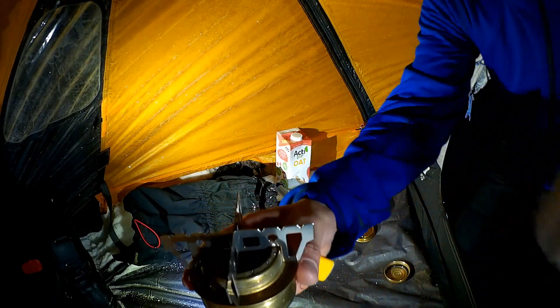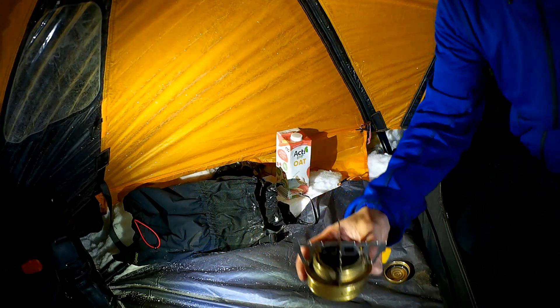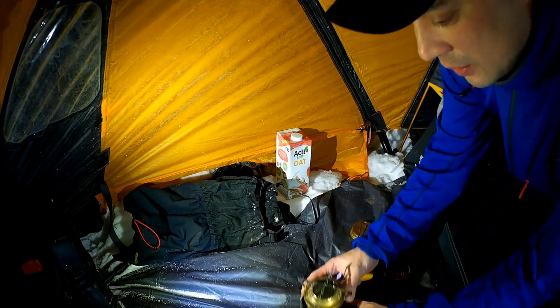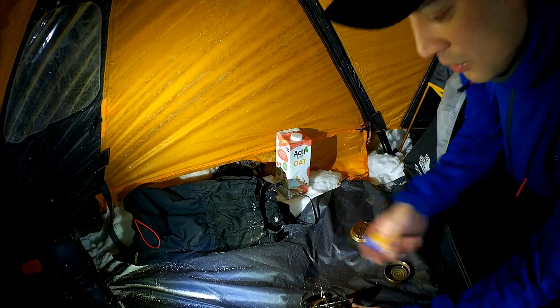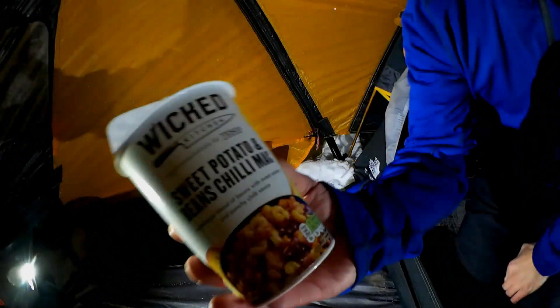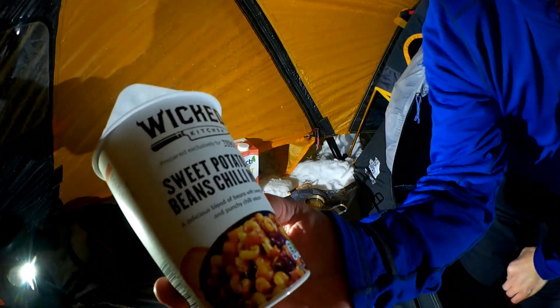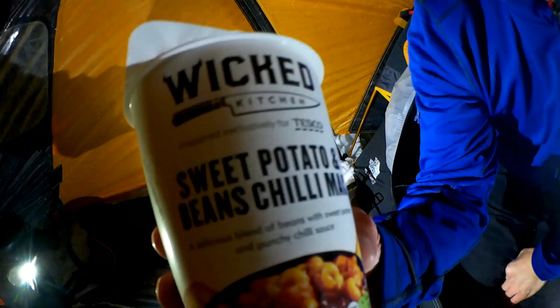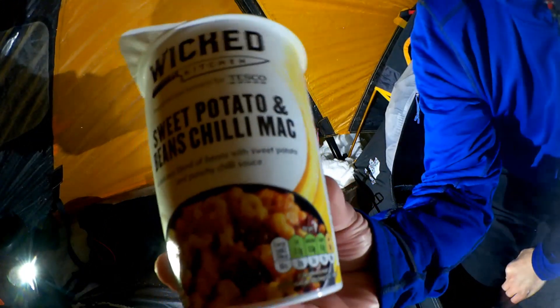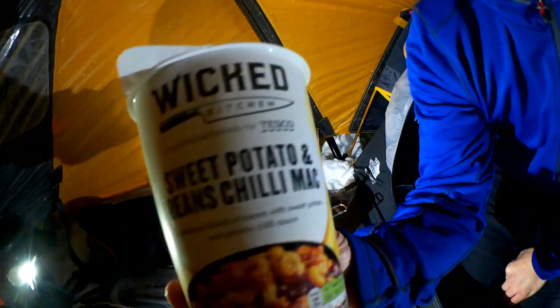That fits on top of the alcohol stove so that your pot sits on. For my food I've got sweet potato and beans chilli mac from Wicked Kitchen — just a plant-based meal again. I'll give that a whirl and see what that's like. Hopefully it's good.